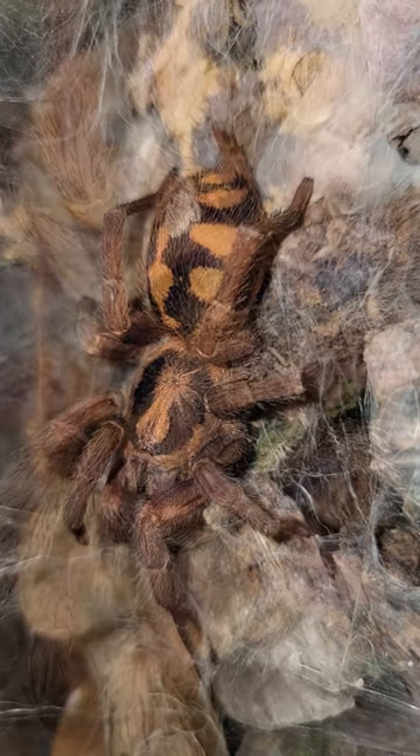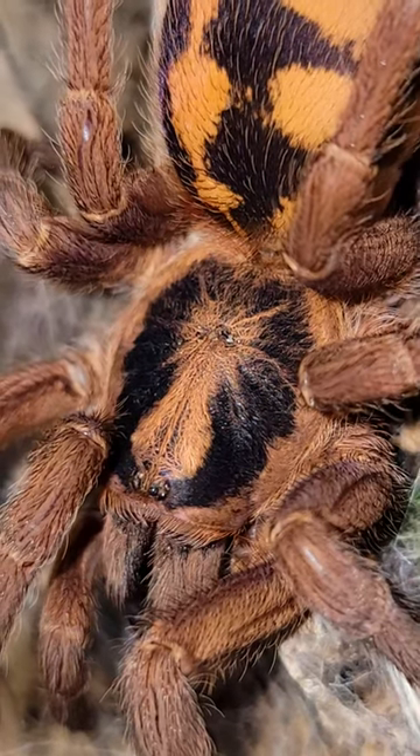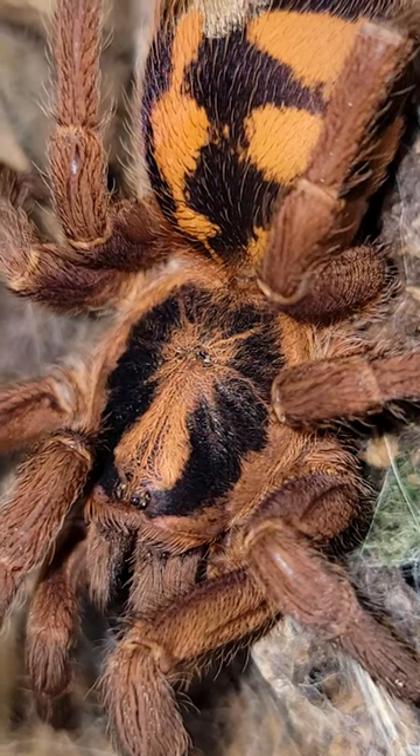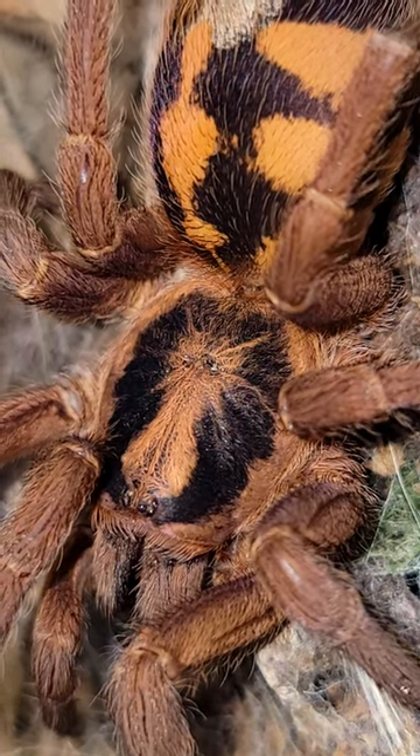This little girl's name is Betty White, and she was from the first sack of spiders that I ever produced. Her mother, Bea Arthur, grew to be a chunky four inches, which is pretty large for this so-called dwarf species.